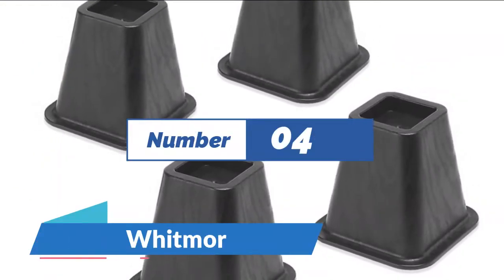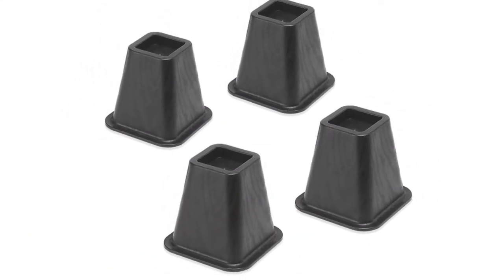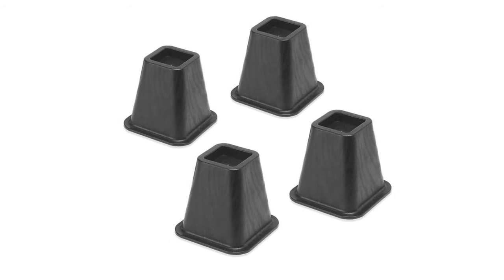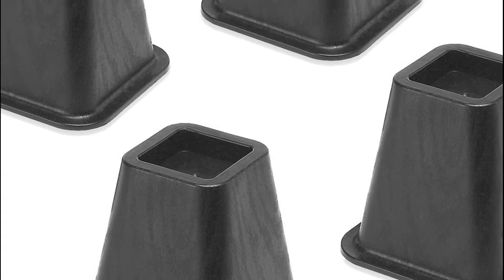Number 4: Whitmore. Made of durable black plastic resin, it adds height to your bed without worry of the risers breaking. Make room for storage bins to fit under the bed — store out-of-season clothing, extra bed linens, blankets, and more.